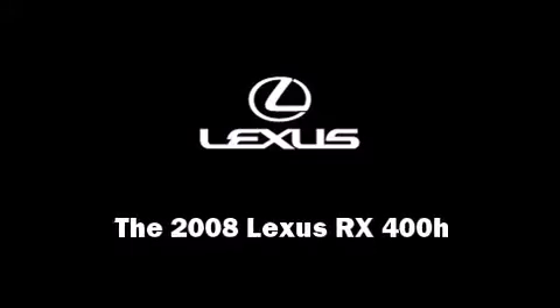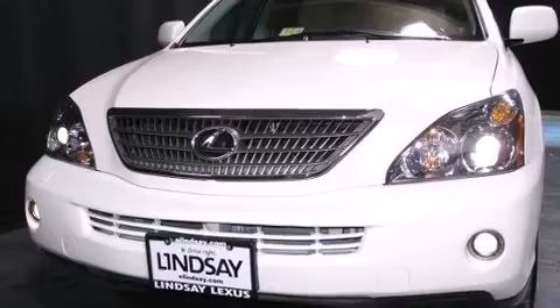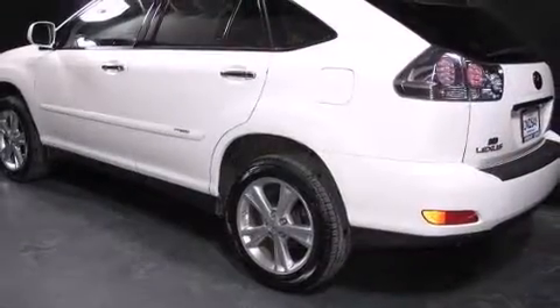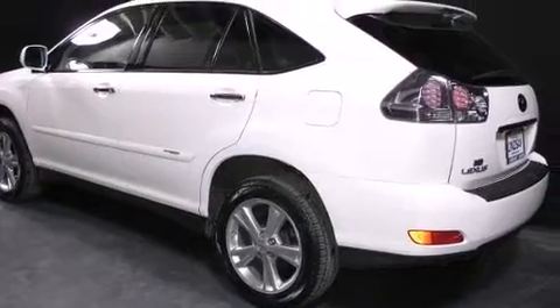Introducing the 2008 Lexus RX 400H. It features an automatic transmission, all-wheel drive, and a 3.3-liter six-cylinder engine.